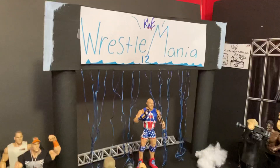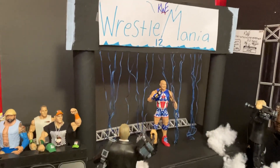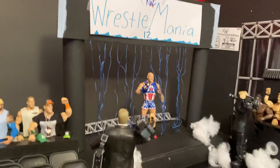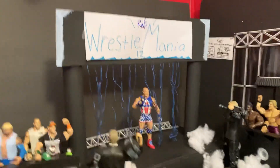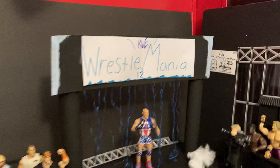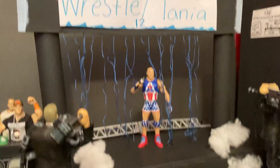I just finished the entrance stage here, that is hand painted. I'm not bragging about it, but I am pretty proud of myself — it did turn out pretty cool. It's got the strings there so when they enter, got the KWE Wrestlemania 12 logo, and we're going all blue this year.